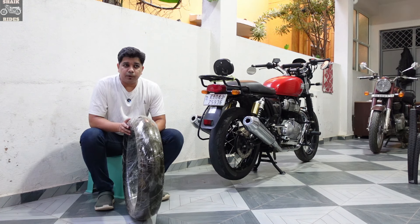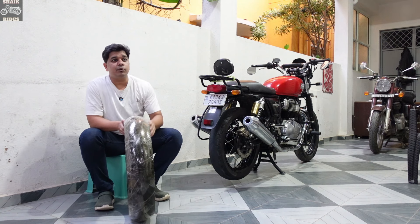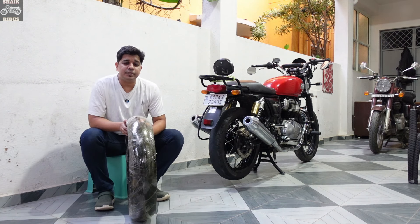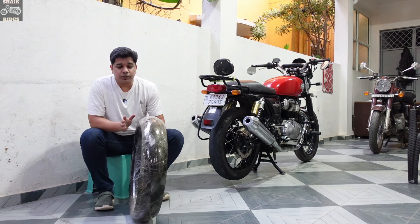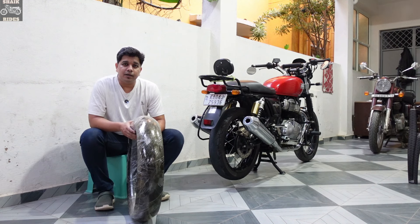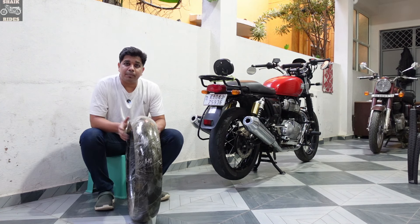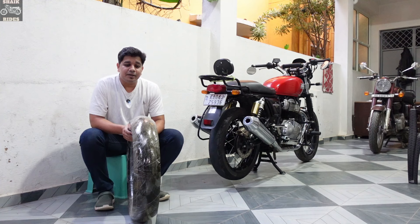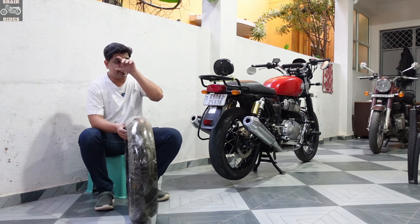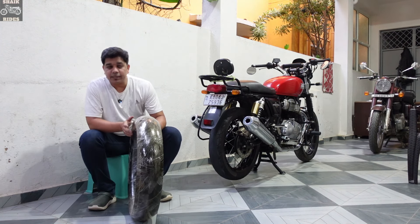The stock tires are coming from Apollo Vredestein. These are radial tires and are about 40% more costly compared to C8 tires — they'll cost you around 6,500 to 7,000 rupees depending on where you buy, online or at a local shop. I got it for 6,000 rupees from a nearby shop. I bought it about one and a half months back and am planning to install it now. It is a tubeless tire.